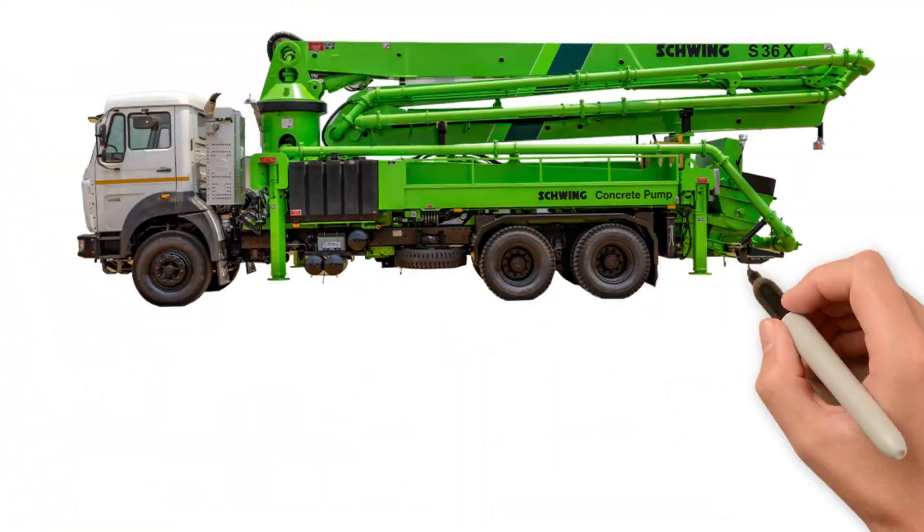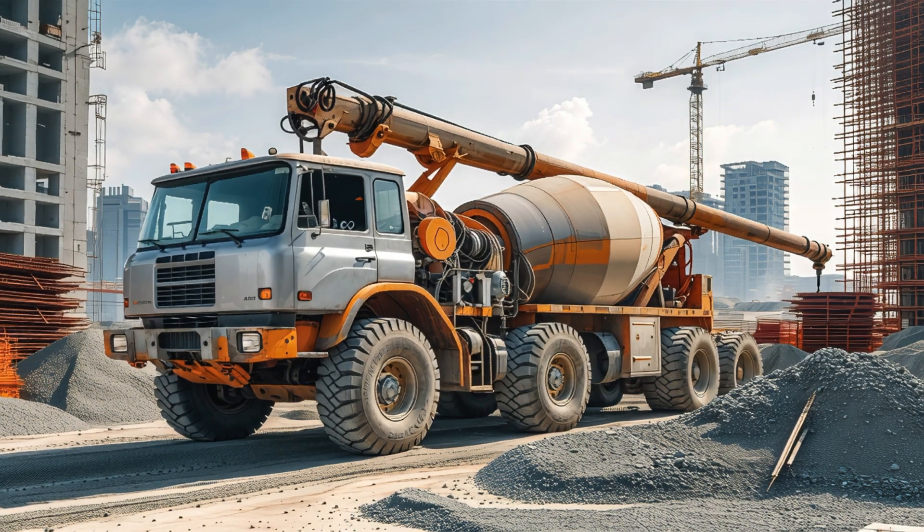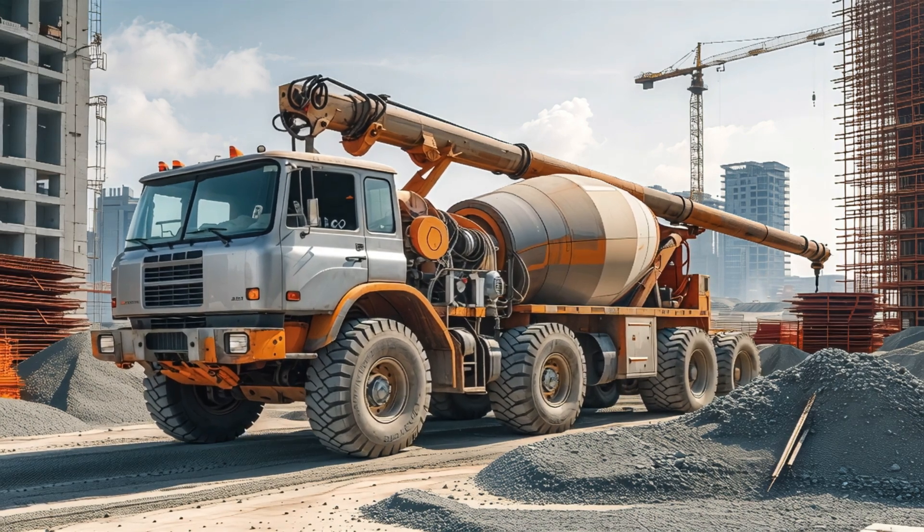Concrete pump truck! Yay! Concrete pump truck pumps wet concrete to high places through a long pipe.